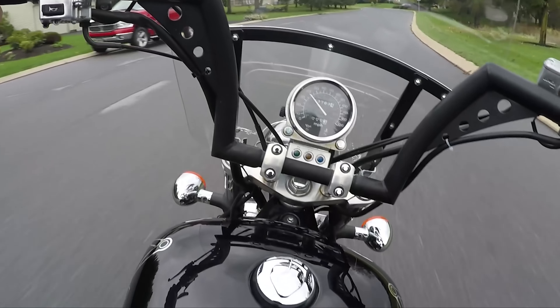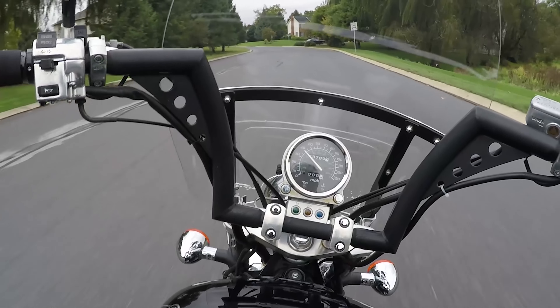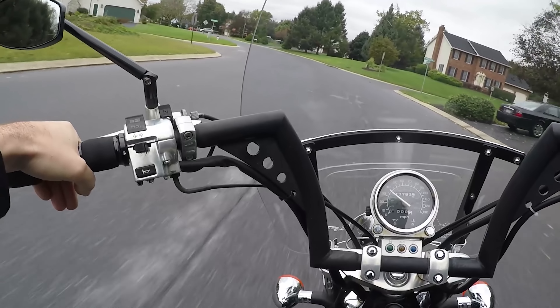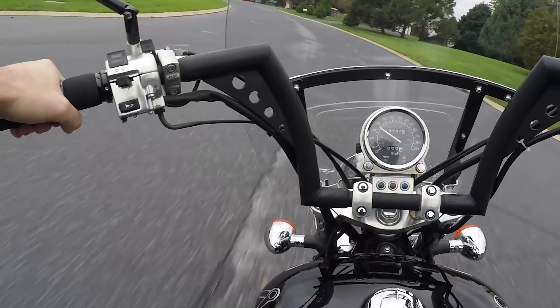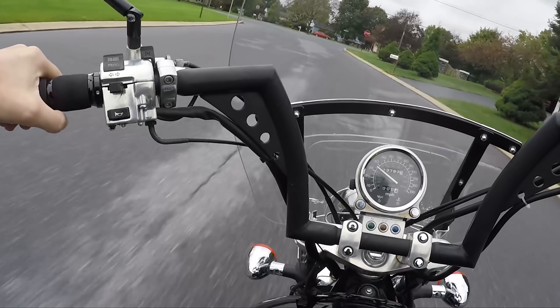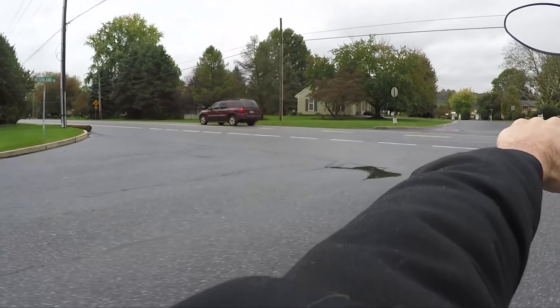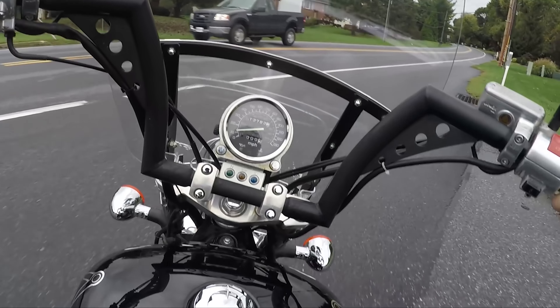It's kind of a rat rod style, except you get the Honda reliability, which is awesome. When everyone else is always working on and fixing their rat rod bikes, you're just like, fire it up, let's go.